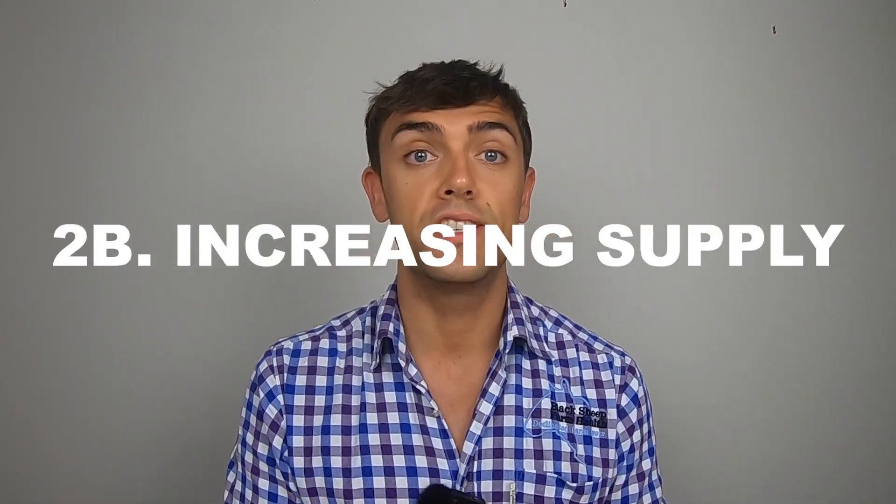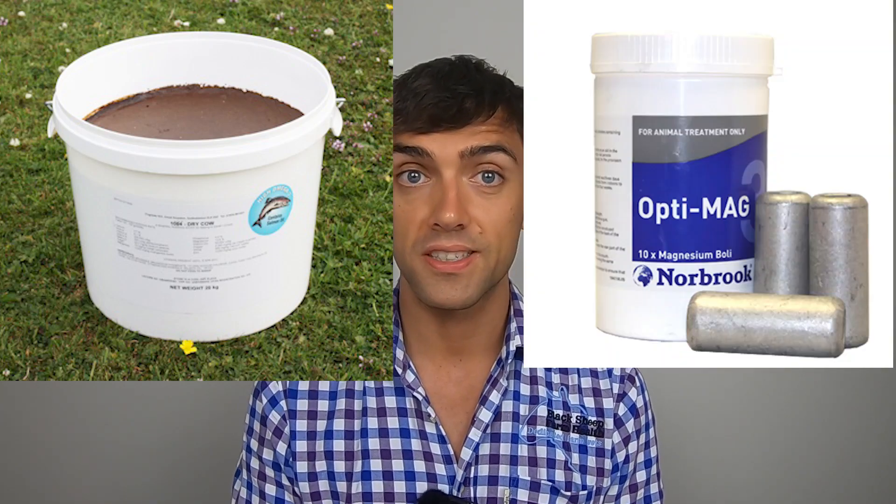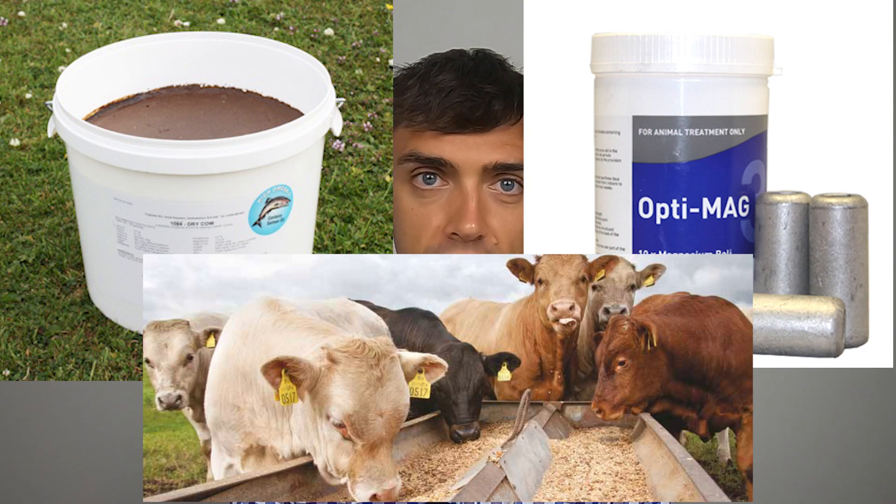Moving on to increasing supply, the most obvious way is to offer magnesium supplementation. There are several different options: free access mineral buckets, boluses, compound feeds, in-water flakes, and even pasture dressing. Which one is going to work best for your herd is a conversation to have with your vet. Most importantly, the source of magnesium has got to be palatable — and that can be an issue with in-water flakes if they are used at an inappropriately high level.